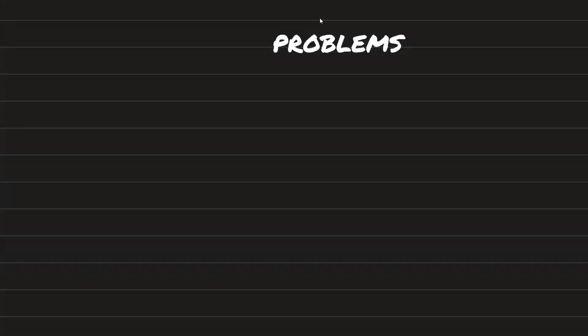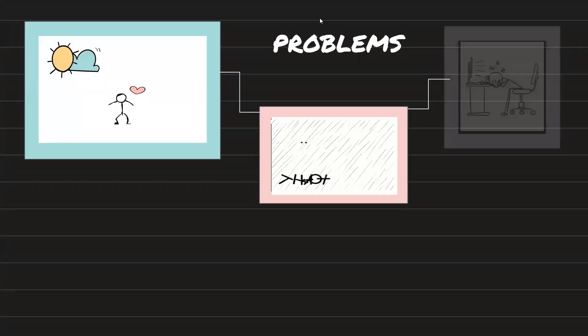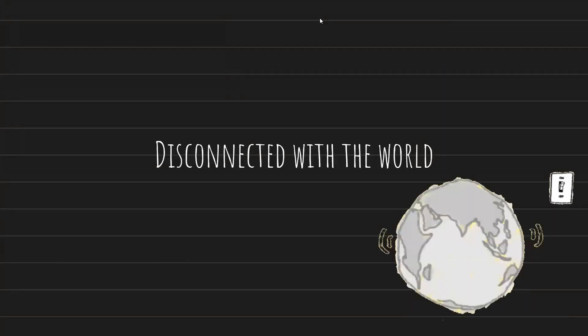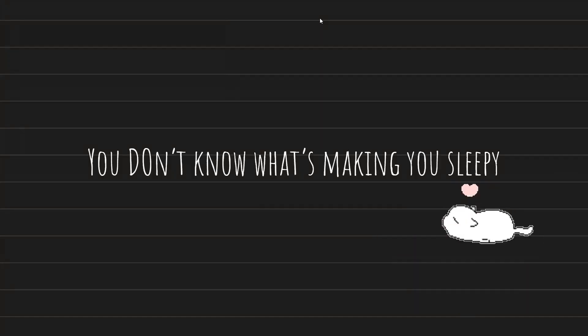We know the weather outside by feeling the air, seeing the light changes, or listening to the sound of rain. But when we are sitting at our desk, we are disconnected from the world. The rainy weather causes CO2 levels to rise and will make you feel so sleepy.